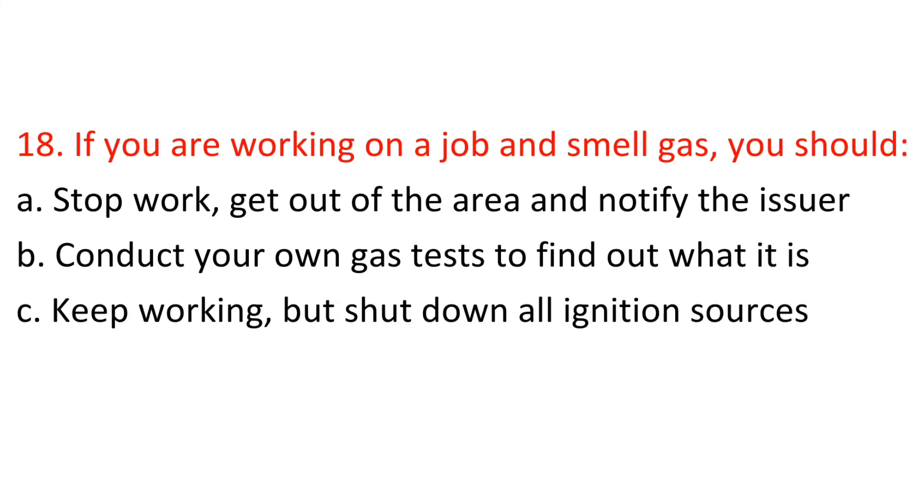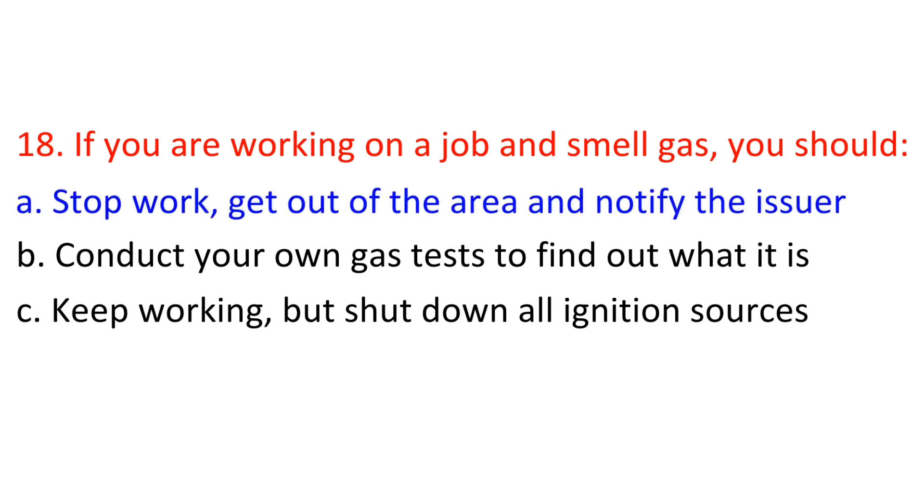Question 18: If you are working on a job and smell gas, you should: A) Stop work, get out of the area and notify the issuer, B) Conduct your own gas tests to find out what it is, C) Keep working but shut down all ignition sources. Answer: A — Stop work, get out of the area and notify the issuer.